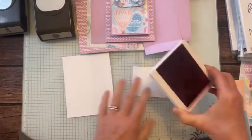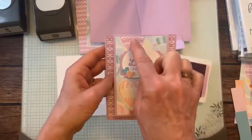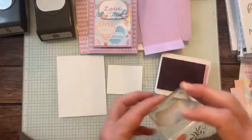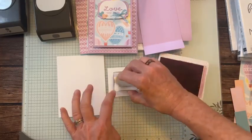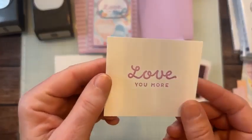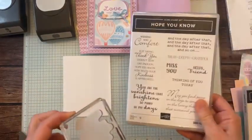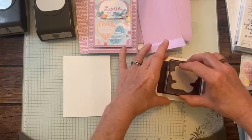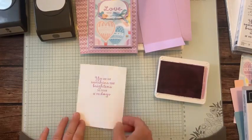We're using our Fresh Freesia ink for stamping. The beauty of Stampin' Up! is our Fresh Freesia ink matches our Fresh Freesia cardstock, which coordinates with the Fresh Freesia in that Lighter Than Air Designer Series paper. Here's our 'Love you more' sentiment — such a cute little sentiment with the little curly cues — super cute! And then from the Hope You Know stamp set, we're going to stamp that sunshine sentiment. Nice easy tap-tap-tap, press straight down and lift straight up. 'You are the sunshine that brightens so many of my days.'